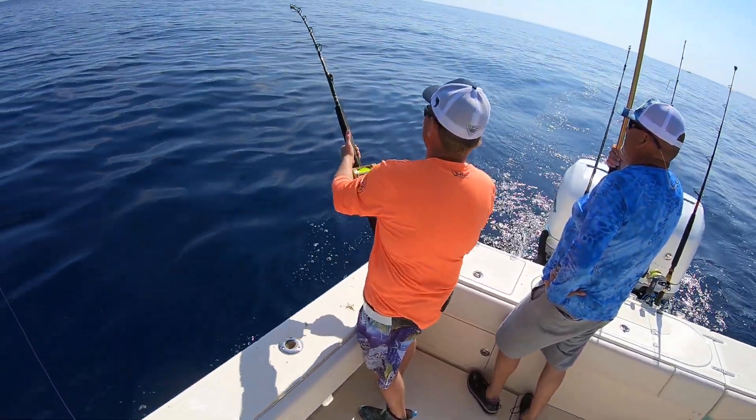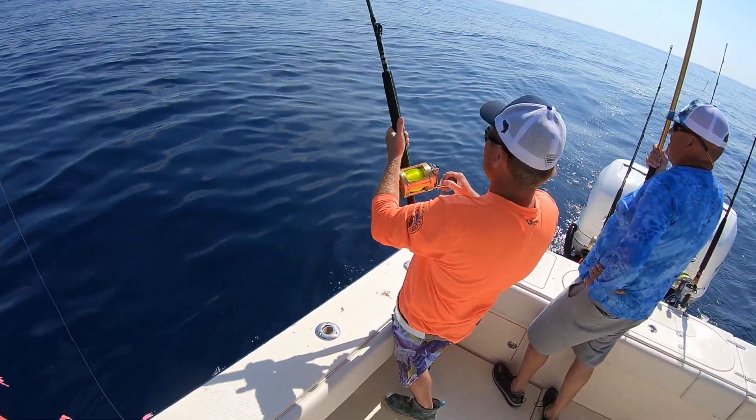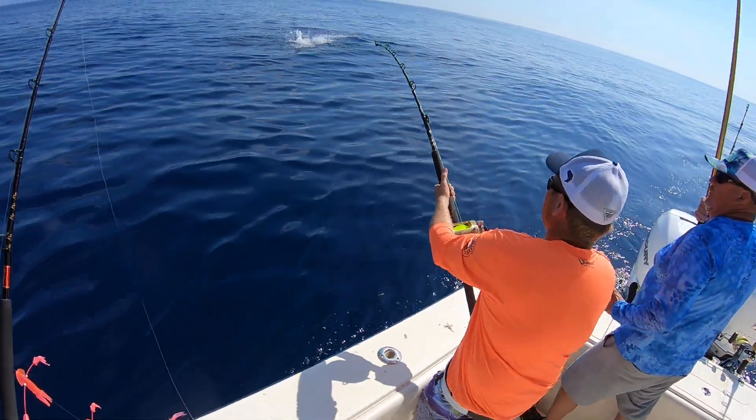Looks like a tuna fin, doesn't it? No, his tail don't — that's the only thing. I think he just got a big one, or his foot's funky or something. Might be a big one. That's big.